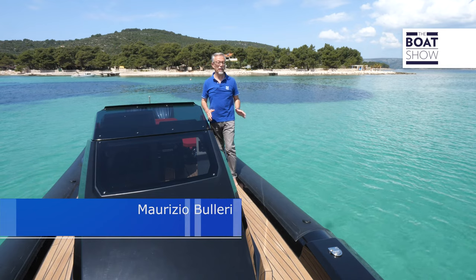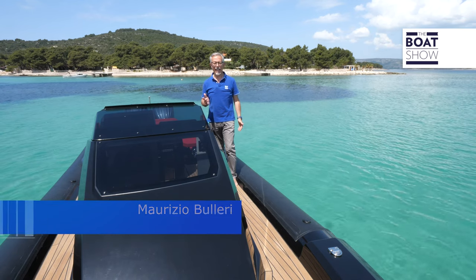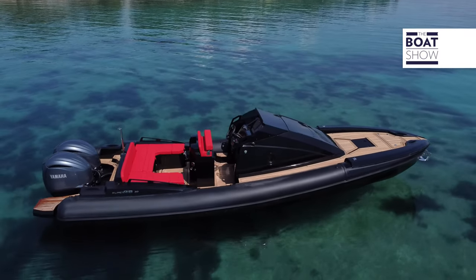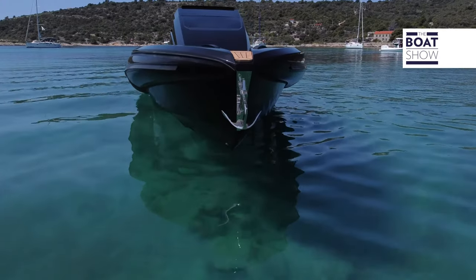The magnificent coastline around Split in Croatia is the setting of a test of a Croatian-built inflatable boat, the Super Rib 30 cabin. It has a length of 9.27 meters and a width of 3.15 meters, but the feature that impressed me most is its deep V at the bow.